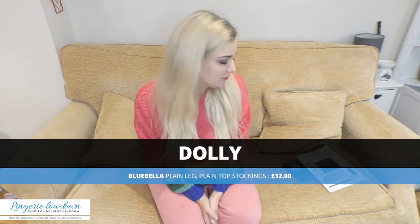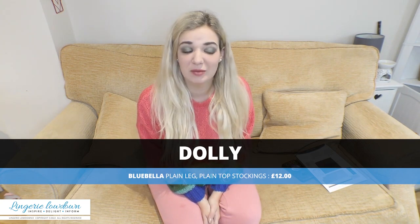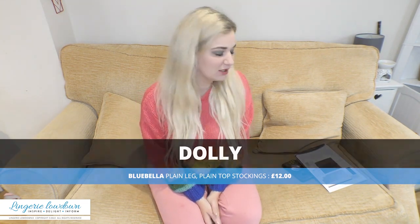My name is Dolly and I'm thrilled to be reviewing some Valentine's items today. I absolutely love the Valentine's reviews and I'm a huge fan of Valentine's Day, so this is right up my street. This year we're doing things slightly differently — we're going for a cosy versus sexy angle, and you are lucky enough to be joining me for the sexy side.